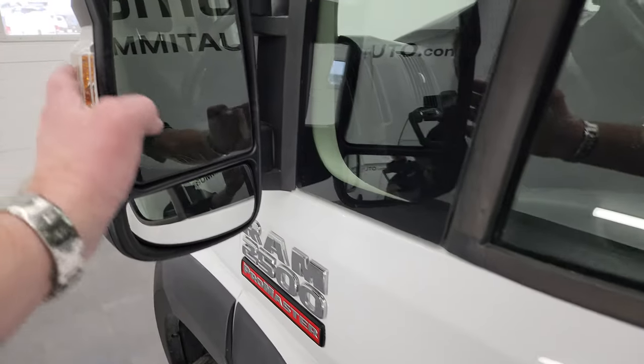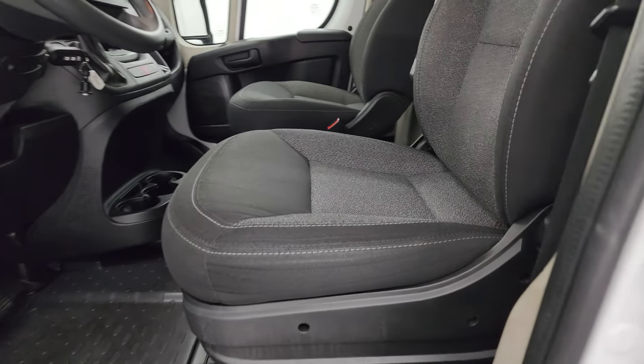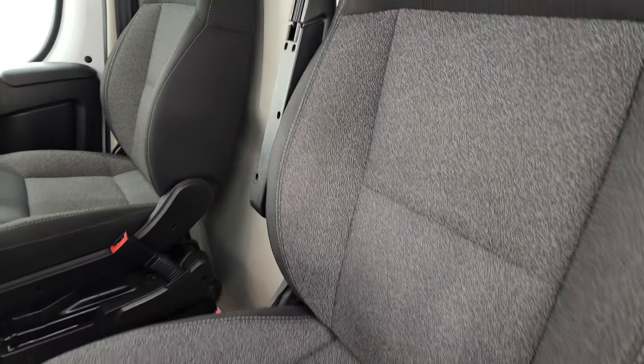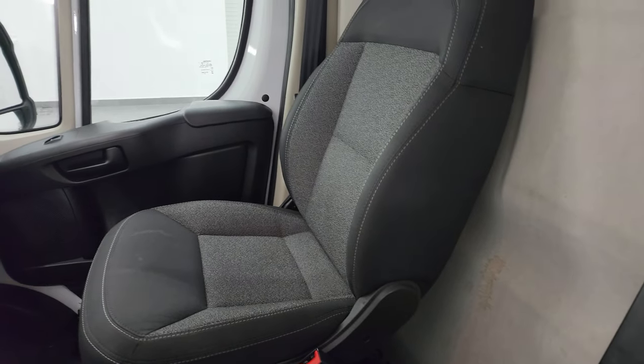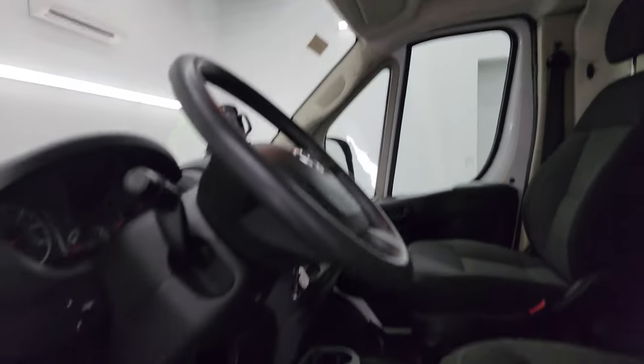You get power mirrors with directional signals on them. Inside, you get the black and gray cloth interior with bucket seats in the front. They are in fantastic condition. It smells very clean inside this van — I don't think it's ever been smoked in — and the headliner is in nice shape.